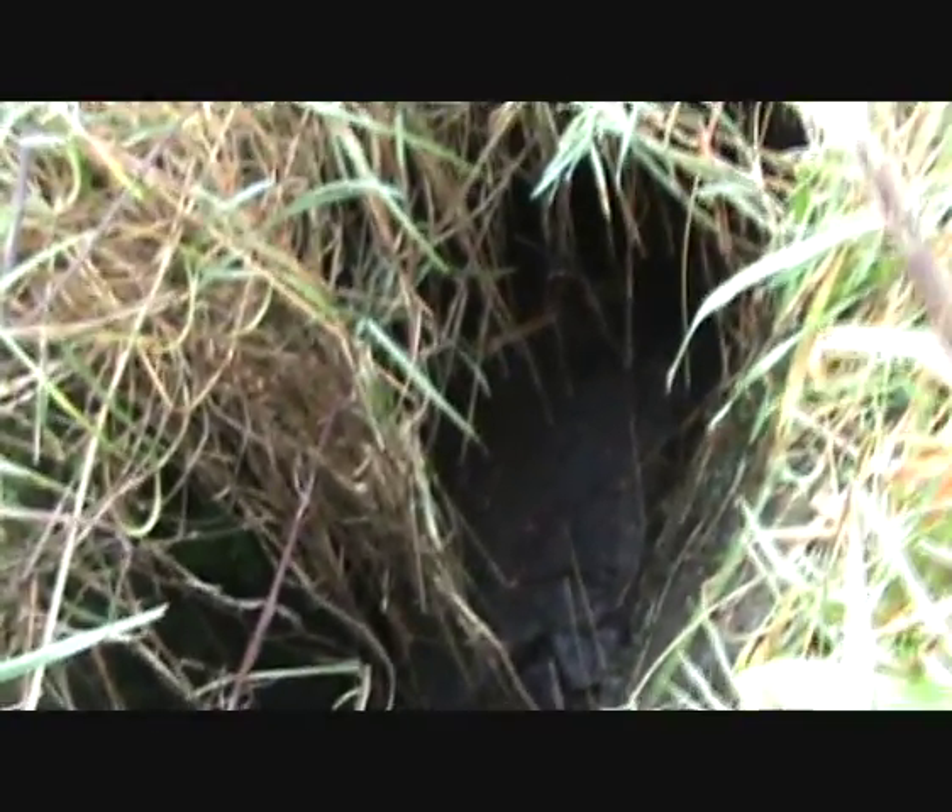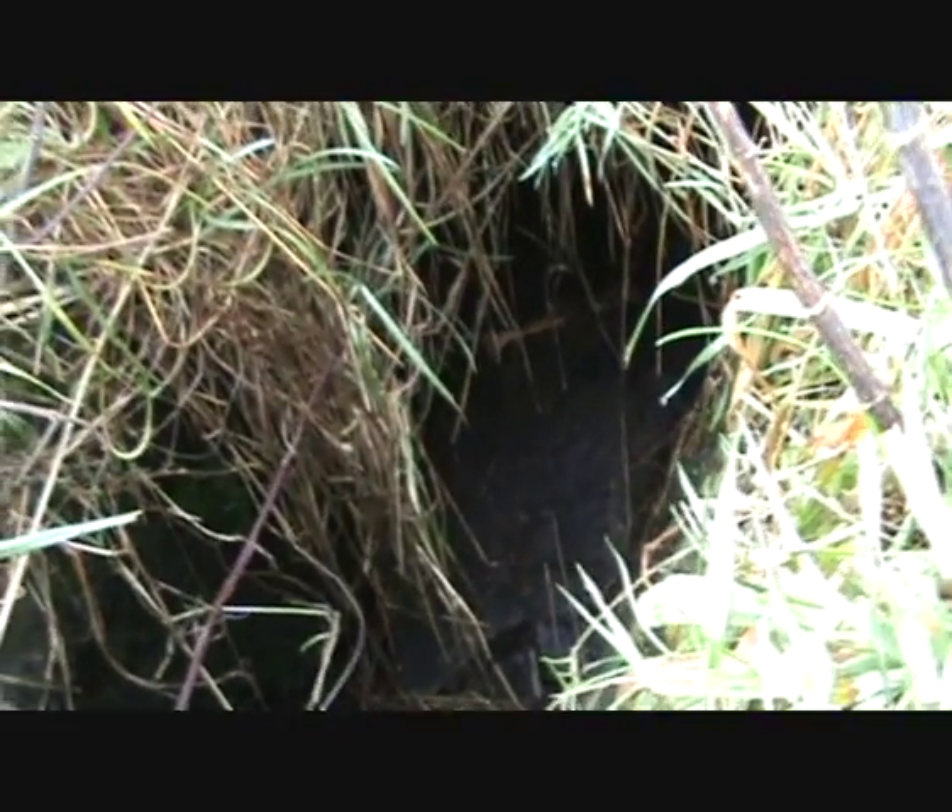Now then, there's another thing here that's a bit of a giveaway — if the camera will pick it up. There's a bone there. There's another difference between badger and fox: a badger won't leave the remnants of its meal — bones, etc. — and it won't make any mess near its hole. Foxes, however, are pretty dirty animals in that respect.